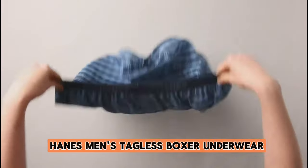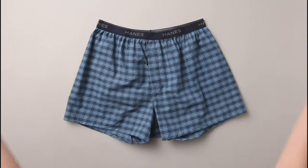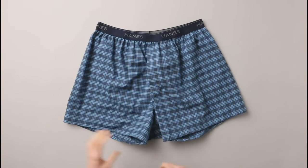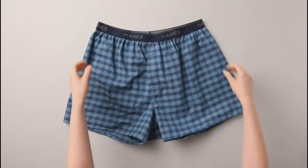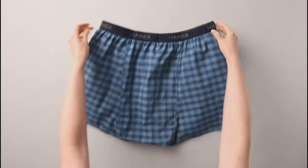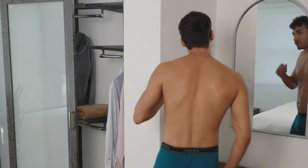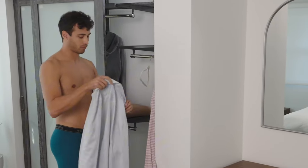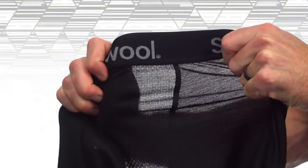Number 2: Hanes Men's Tagless Boxer Underwear. Hanes Men's Tagless Boxer Underwear exceeds expectations. The tagless design eliminates irritation, enhancing overall comfort. Crafted from a soft and breathable cotton blend, these boxers provide a pleasant wearing experience throughout the day. The flexible waistband ensures a secure fit without digging in. They strike the right balance between support and freedom of movement, making them suitable for various activities.